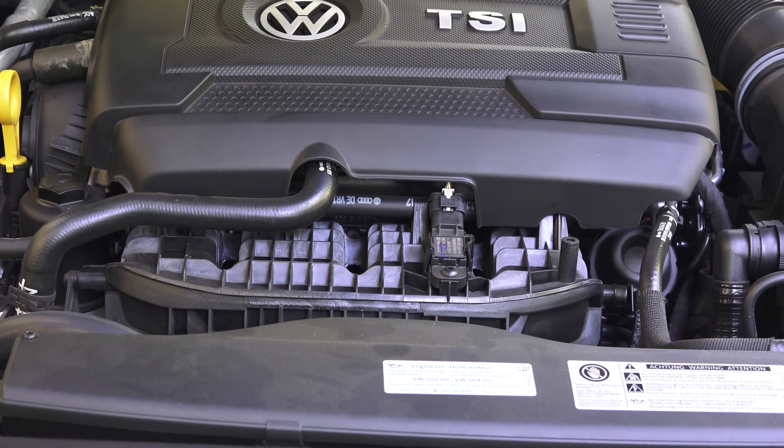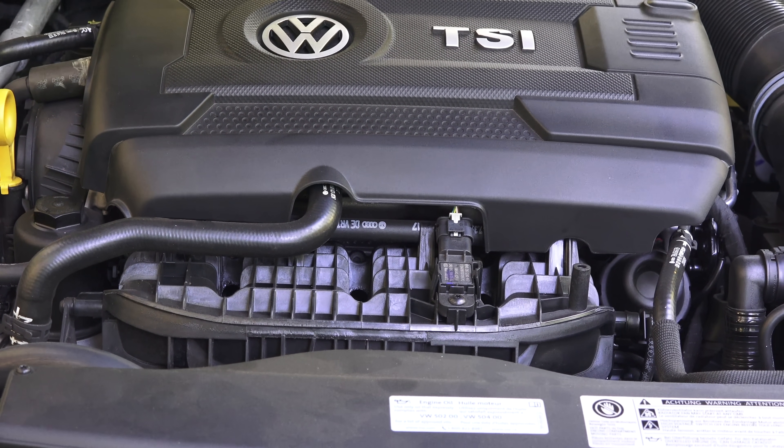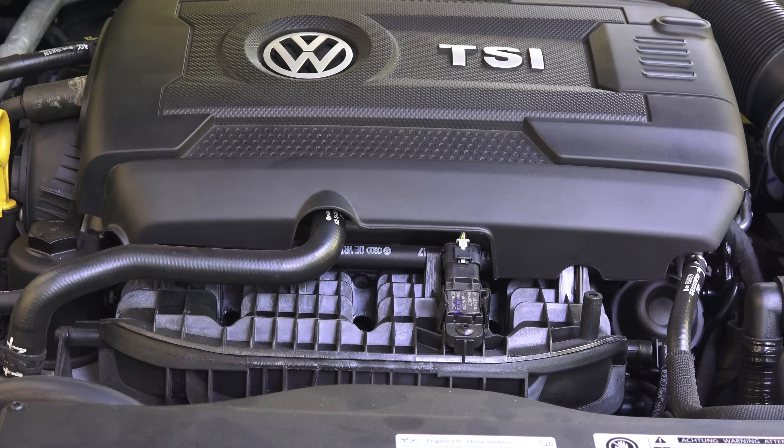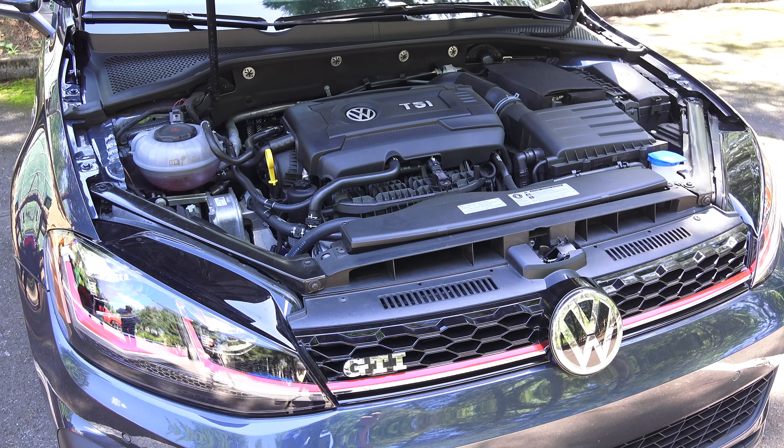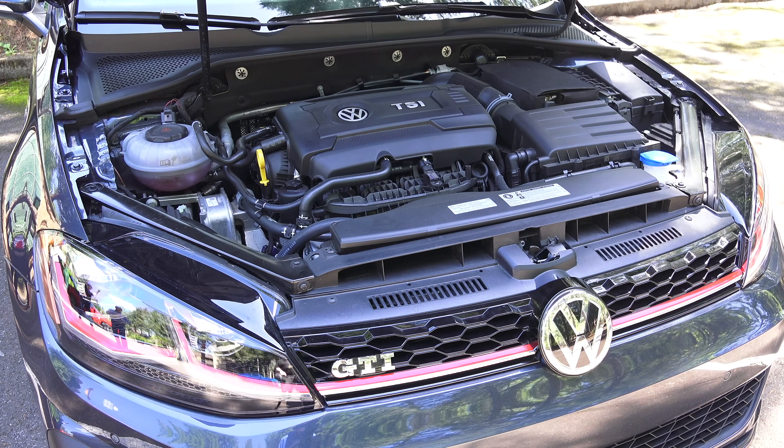Hello everyone and welcome to another episode of the Best Engines videos where I talk about award-winning engines. In this case we're talking about the EA 888 in that Volkswagen GTI behind me. The EA 888 engine family from Volkswagen consists of a 1.8 liter turbo as well as a 2 liter turbocharged engine. These engines have won four Wards Auto 10 Best Engine Awards.